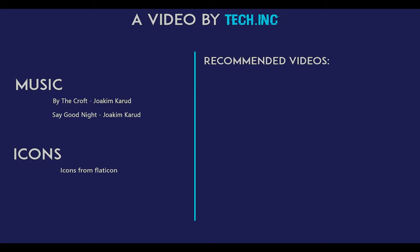If you've been enjoying this video, don't forget to subscribe — no pressure.